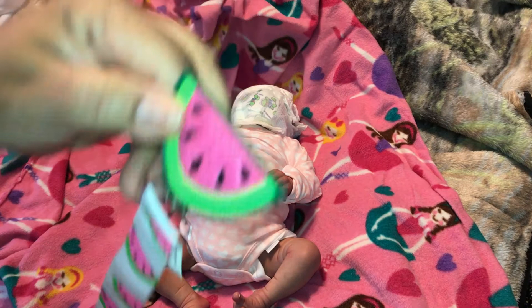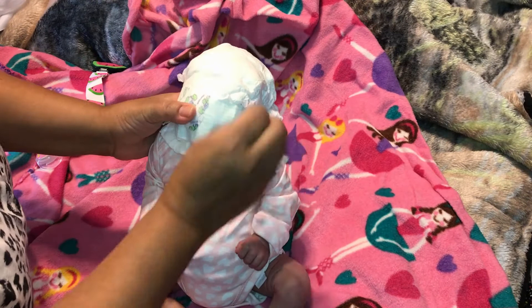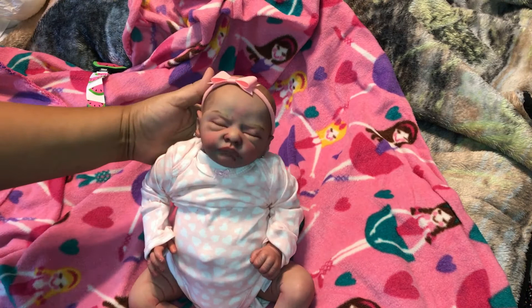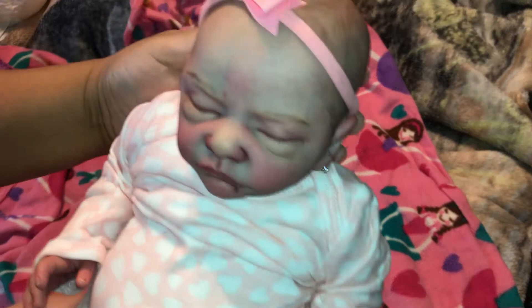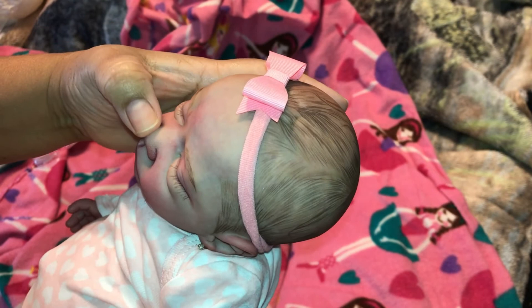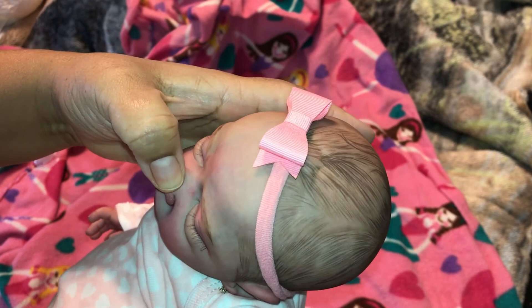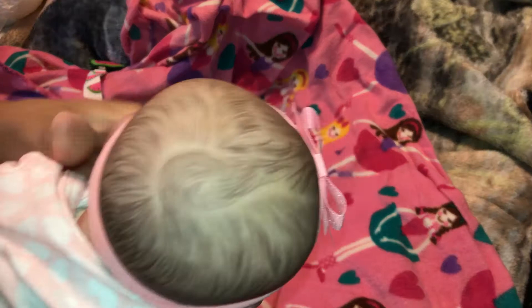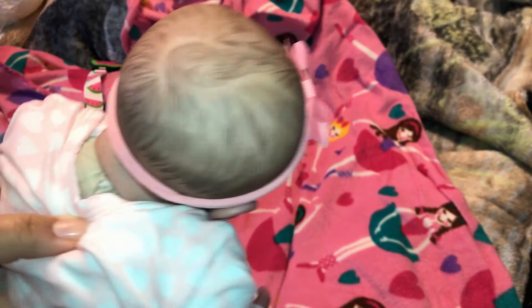Taking her diaper off — oh my goodness, she has earrings on! Wow, wow, wow — this is heavenly. She's a preemie size. She has some milk glands and some like scratch marks and redness. Wow, she's beautiful! Her hair is painted, which is okay. She's a tiny little munchkin.